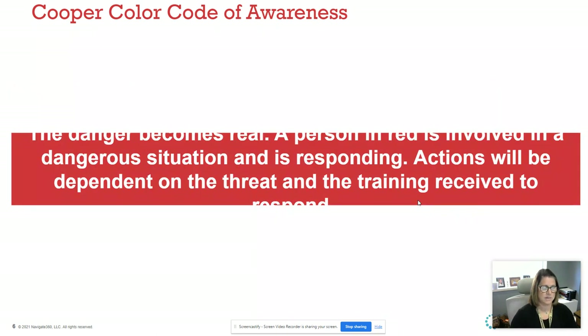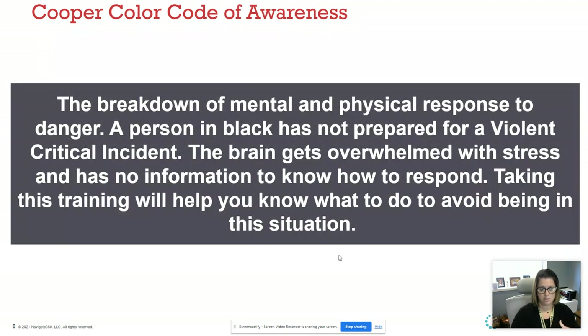When you're in the Red, you're completely threatened. Depending on the training you've received — obviously our SRO Mario knows what to do — most of us may panic or not know what to do. And lastly is the Black, when your mental and physical responses are completely shut down. You're not prepared, you're overwhelmed, you could literally be frozen. Where we want to be is in the Yellow at all times, if we can be.